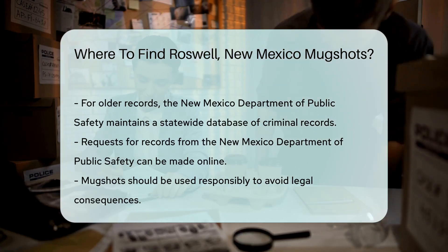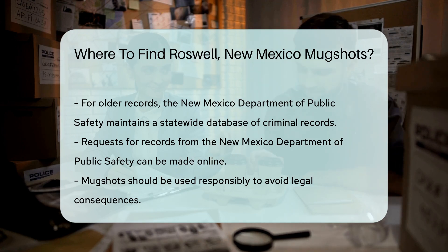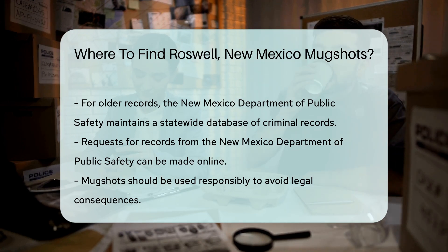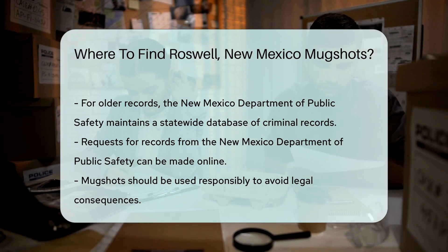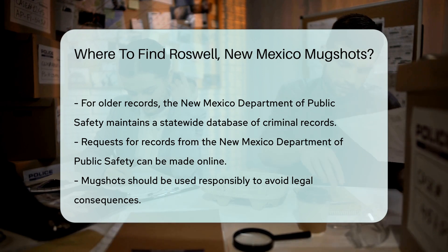For older records, you might need to visit the New Mexico Department of Public Safety. They maintain a statewide database of criminal records, which can include mugshots. You can request these records online through their website.